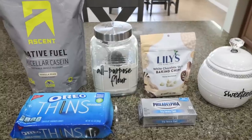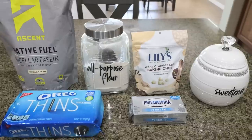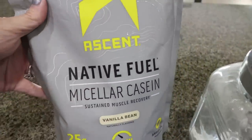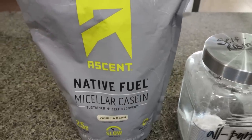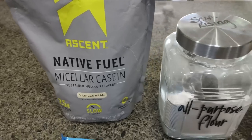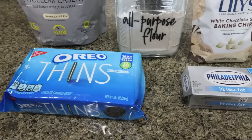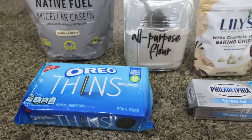For sweet treat this week I'm making Oreo protein balls. I cannot tell you the excitement I have for this recipe — I love anything cookies and cream. You'll need vanilla protein powder (I'm using my Ascent, which I'll link on Amazon), flour, Lily's white chocolate chips, granulated sweetener (this is Lakanto), one-third less fat cream cheese, and Oreo thins — you can also use regular Oreos, but I went with Oreo thins to save some calories.